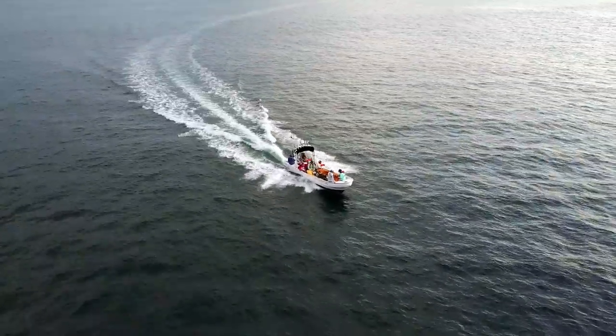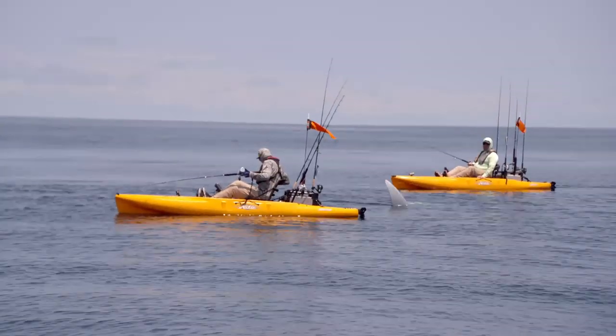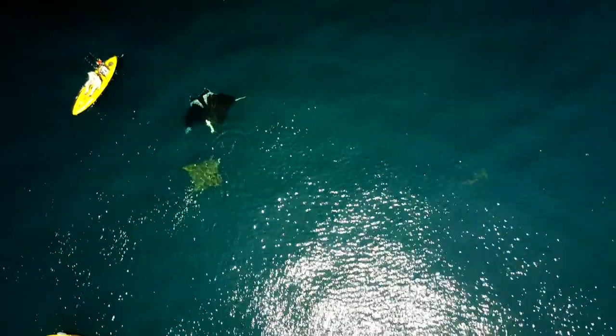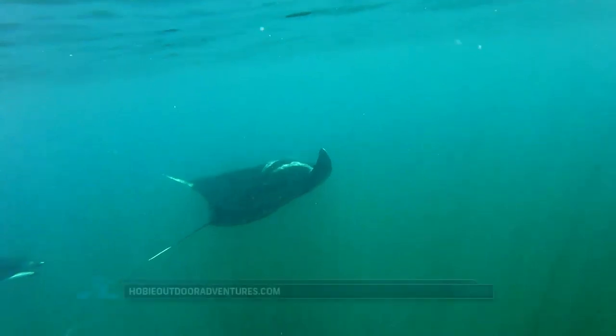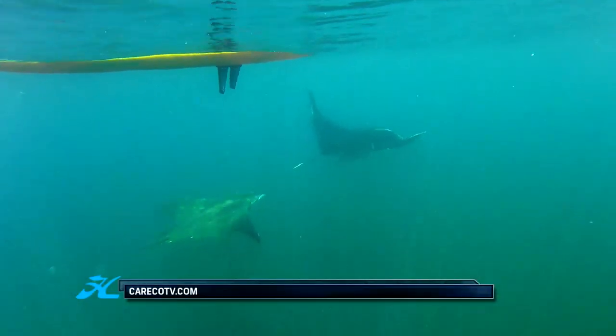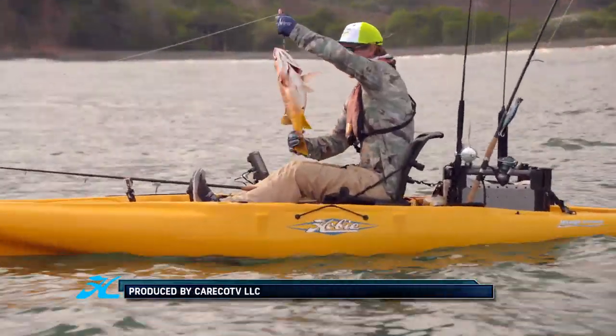I'm ready to load up my kayak and let's see what tomorrow brings. Next week, the adventure on the Wild Coast continues, and close encounters of the cute kind — unexpected guests from the Pacific Ocean. Hey, we'll see you next week on a new episode of Hobie Outdoor Adventures. That's a beast!